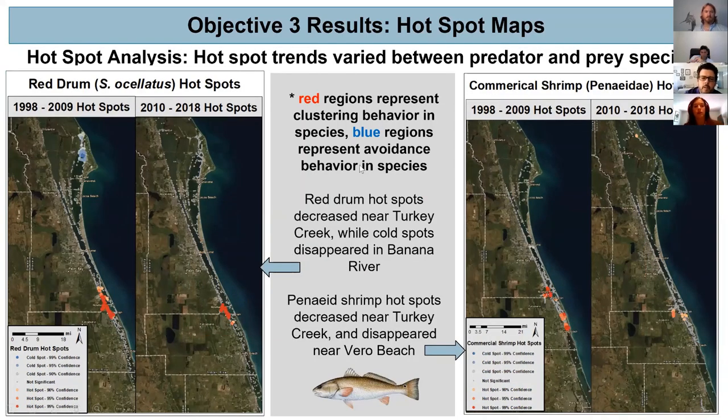Finally, for red drum and commercial shrimp — red drum saw a decrease in hot spots near the Turkey Creek area while cold spots entirely disappeared from the Banana River. For commercial shrimp, we again saw a decrease in the Turkey Creek area and the disappearance of hot spots near Vero Beach. Remembering the decline in red drum abundance seen in the time series graphs, this may be correlated with a decrease in prey availability of shrimp, which was one of the main prey items found in their stomachs.